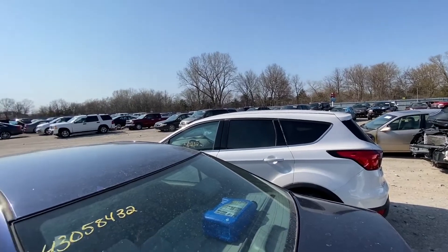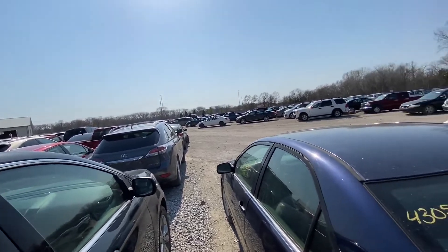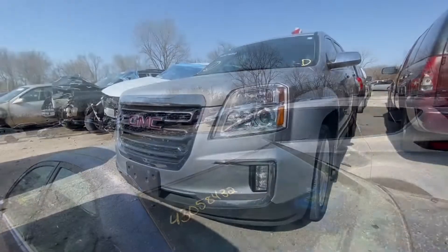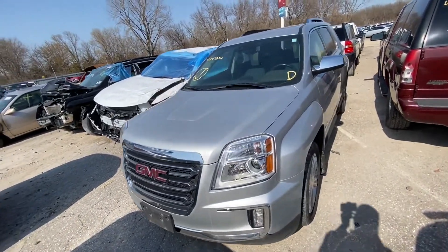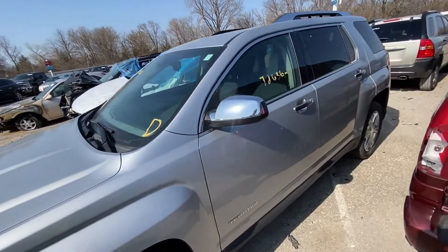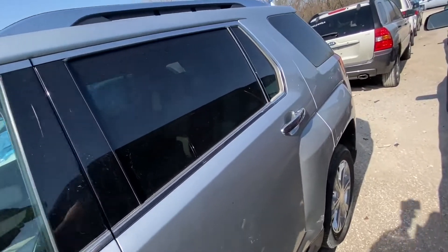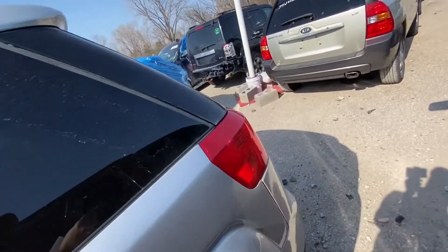Hello everyone, welcome to the channel again. It's another video here at Copart Des Moines, so let's jump quickly to the first one. Here's the first one for you guys: it's a 2016 GMC Terrain, SLT trim level, 2.4 four-cylinder, with all-wheel drive.